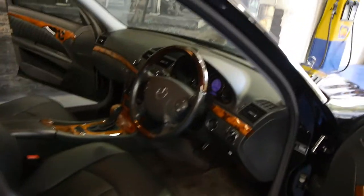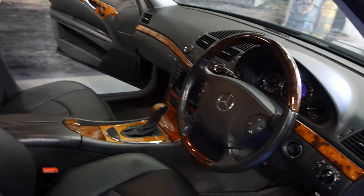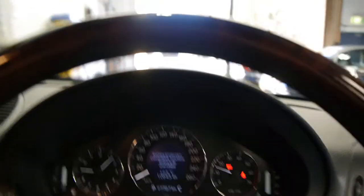We are extremely proud of this car. It drives perfectly, as you can imagine. I mean, if you send a car to Mercedes-Benz every single time, you really are going to be looking at a perfect car.